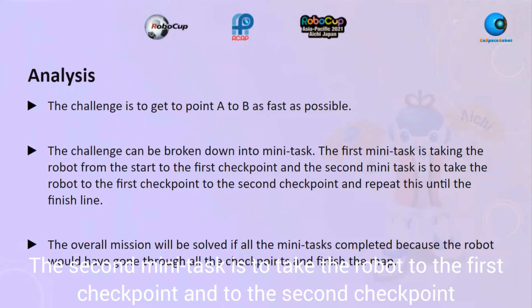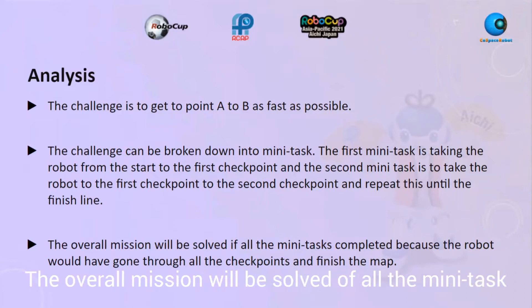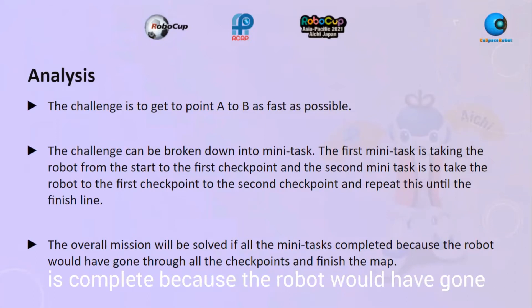From the first checkpoint to the second checkpoint, and repeat this until the finish line. The overall mission will be solved if all the mini tasks are complete, because the robot will have gone through all the checkpoints and finished the map.